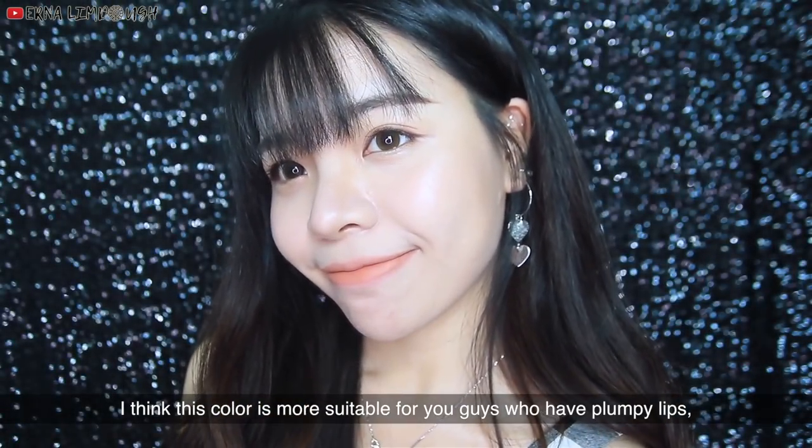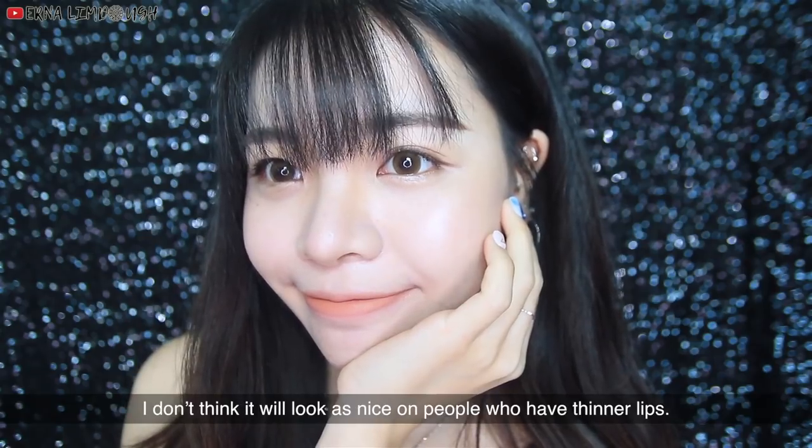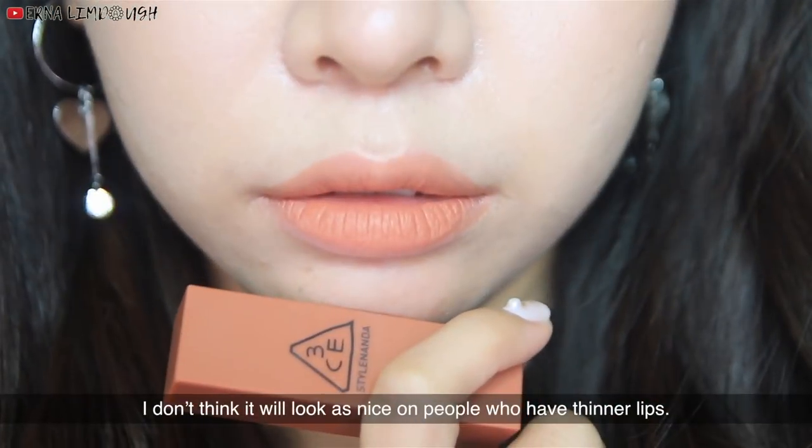I think this color is more suitable for those who have plumpy lips, and I don't think it will look as nice on people who have thinner lips.